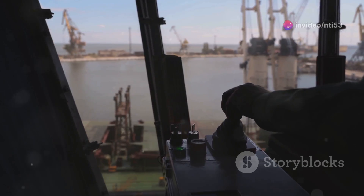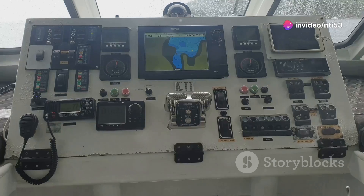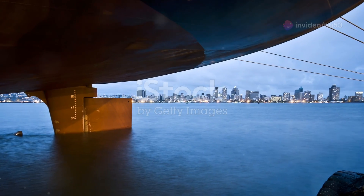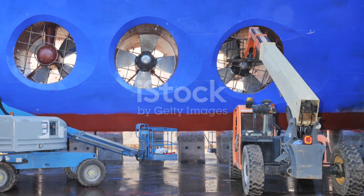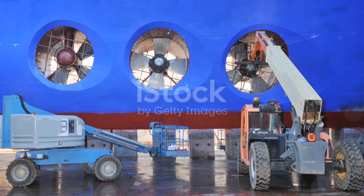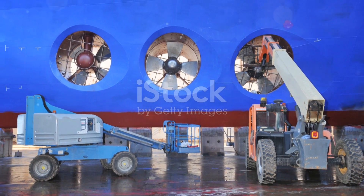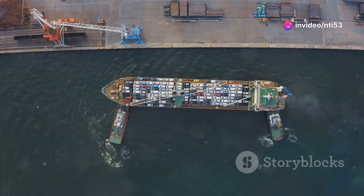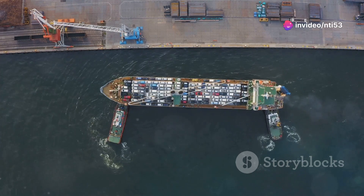Maneuvering these giants isn't as simple as turning a wheel. Pilots use advanced navigation systems and GPS to plot their course. Ships are steered using massive rudders, and in tight spaces, thrusters — small propellers on the sides — help move the ship sideways. Docking is another art altogether; tugboats often assist, nudging these massive vessels into position with precision.